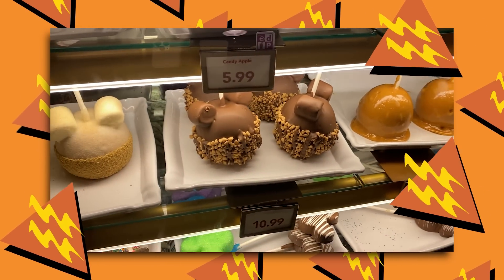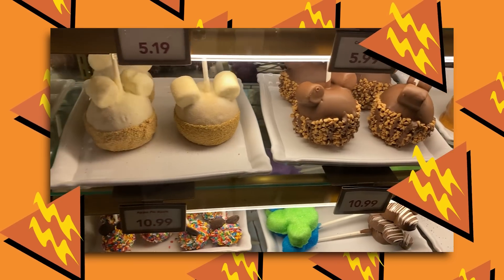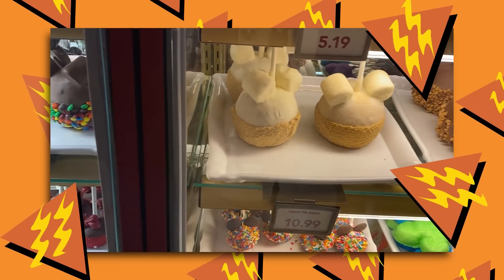Specifically the caramel apple that has nuts on it — I like the crunchy nut, the sweet caramel, and the tart Granny Smith apple. And if it's there, that almond English toffee — a square of delicious salty-sweet toffee crunchy goodness, covered in chocolate and then almonds.